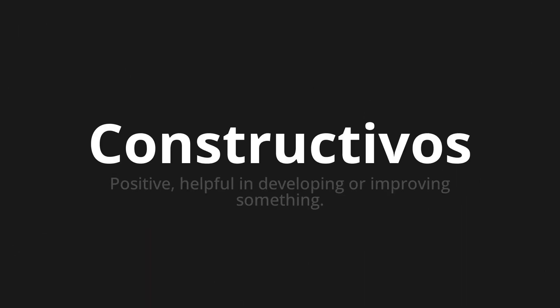Constructivos, which means positive, helpful in developing or improving something.